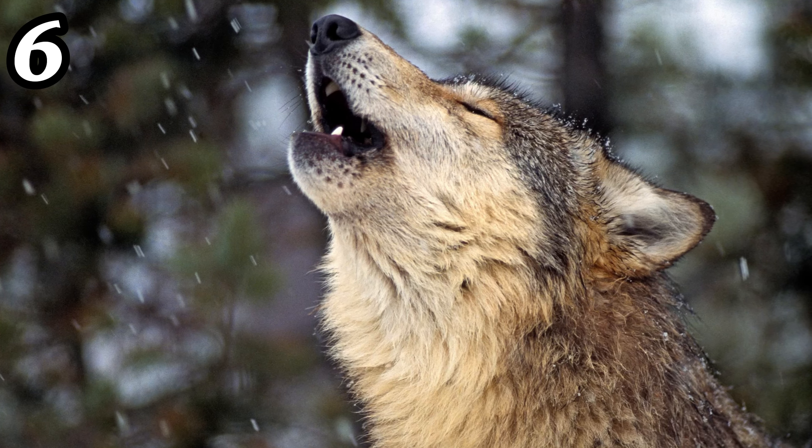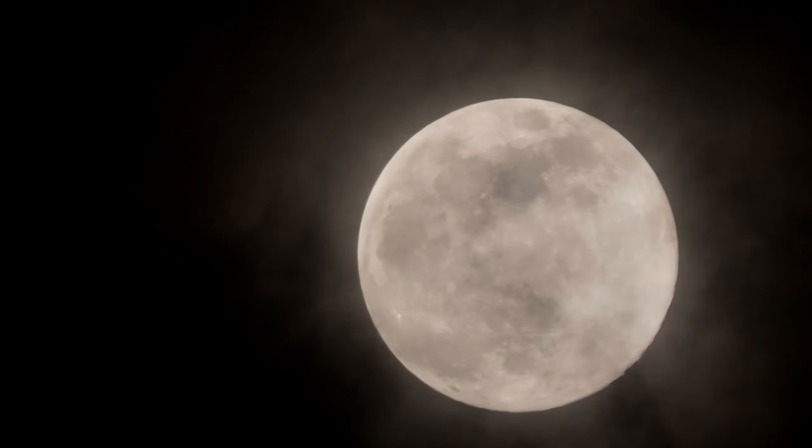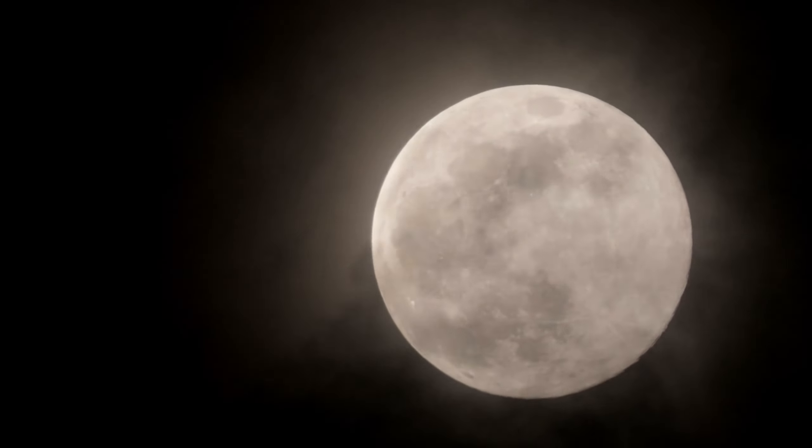Number six: the moon can sometimes appear larger near the horizon due to an optical illusion called the moon illusion. When near buildings or trees, it seems larger than when it's high in the sky.